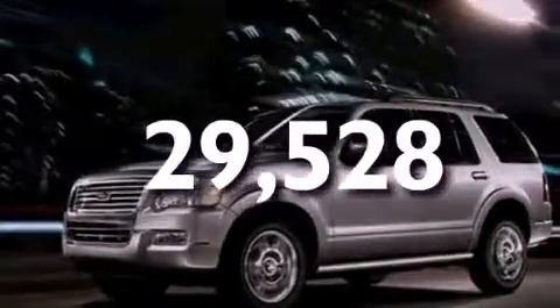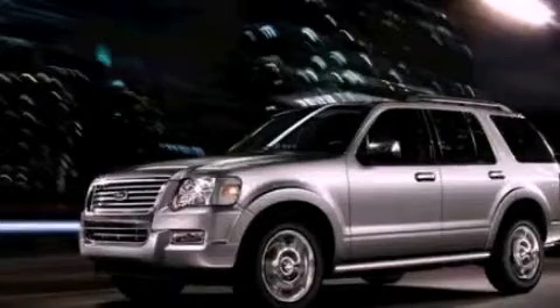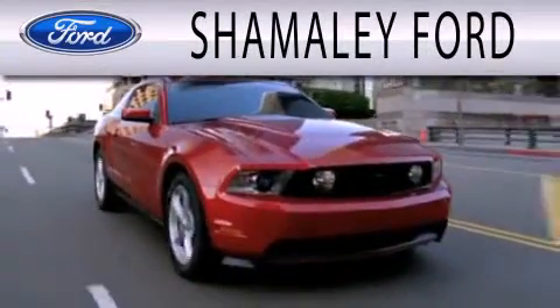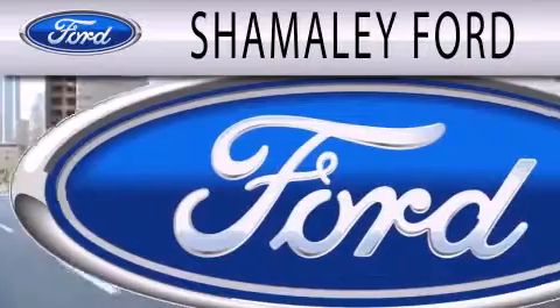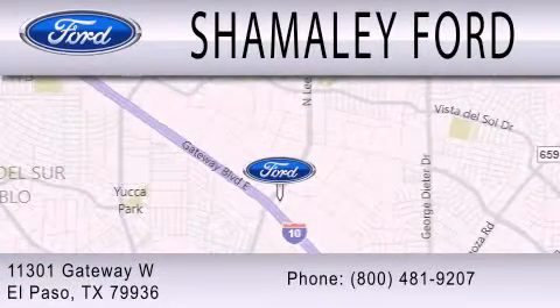Call now to find out how you can own this breathtaking vehicle. Shamali Ford is dedicated to doing everything possible to ensure that the experience you have selecting your next vehicle is as pleasant as possible. We are located at 11301 Gateway Boulevard in El Paso.